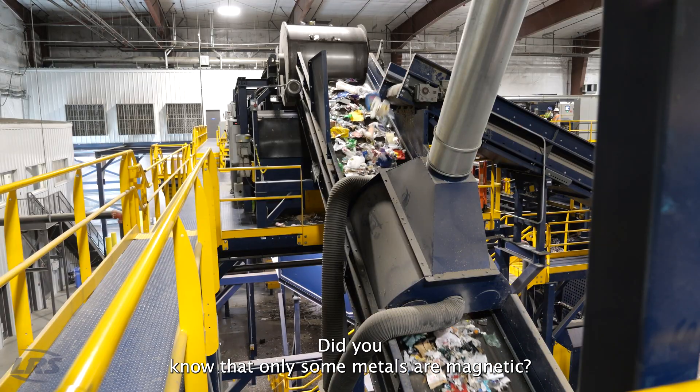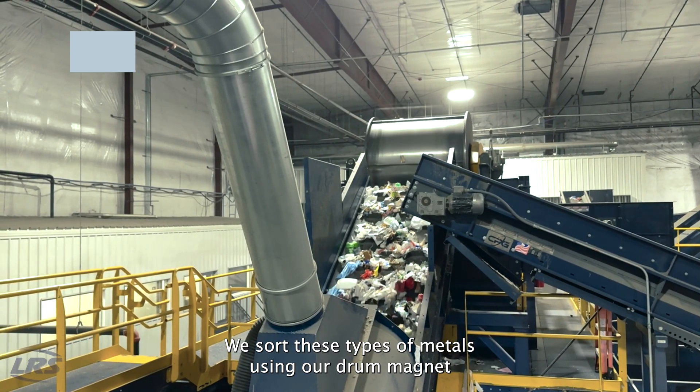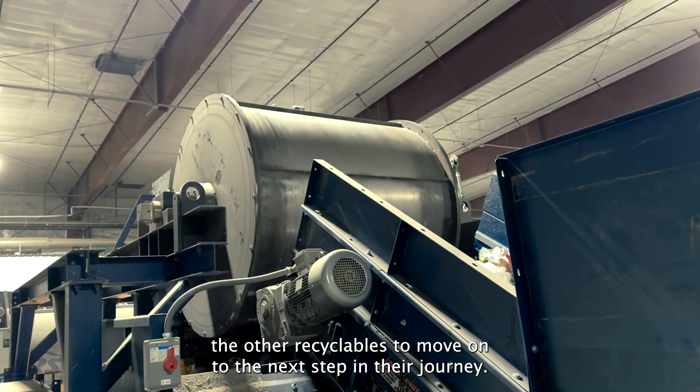Did you know that only some metals are magnetic? We sort these types of metals using our drum magnet. As they pass through, the metal gets stuck and allows the other recyclables to move on to the next step in their journey.